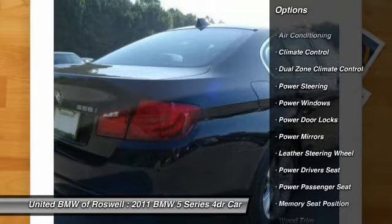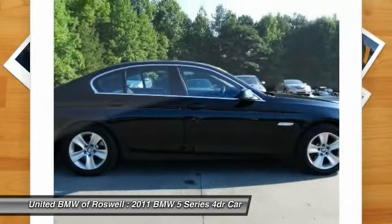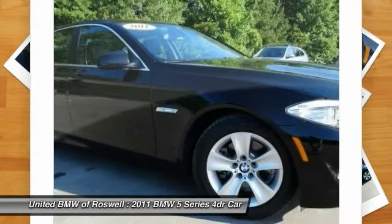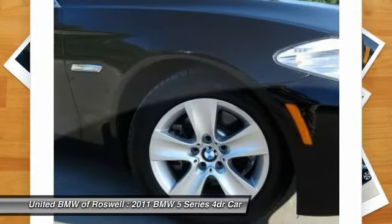Traction control, power passenger seat, power driver seat, front air conditioning, power steering, driver airbag, keyless entry, side airbag, climate control, CD player.